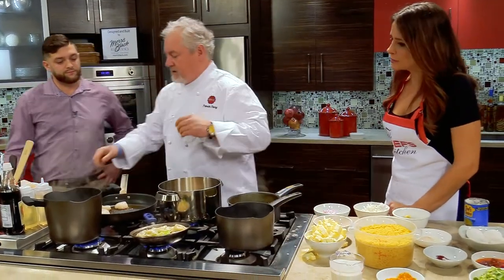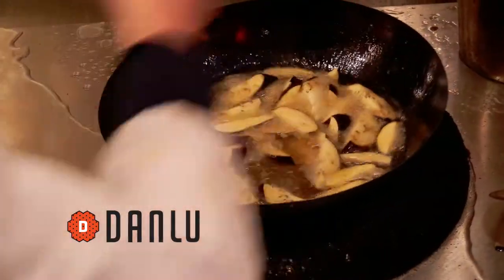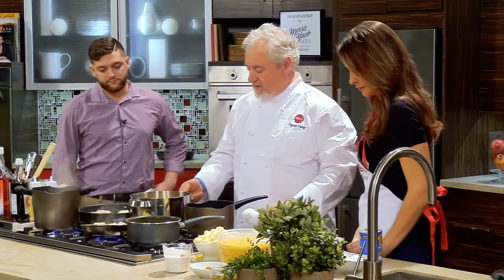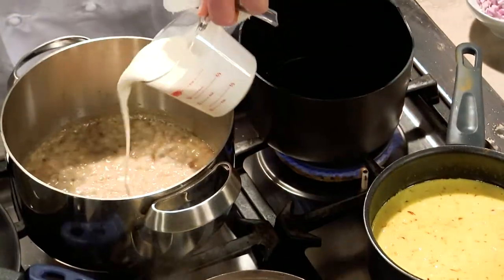Do you have a lot of vegan and vegetarian items on the menu? We do — it really plays to it, especially with Asian cuisine. And it's fun to use a wok for fried rice, but you can do it in a pan at home.